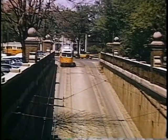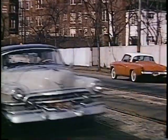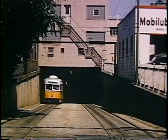Now, the south portal, which has since been filled in. Both of these are still used by electric vehicles, namely trackless trolleys.